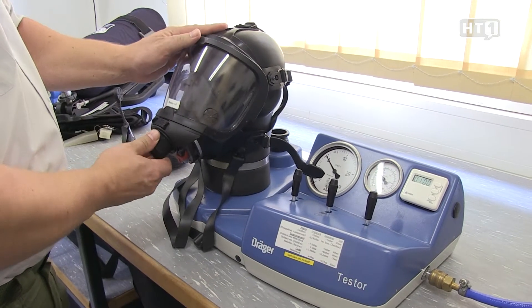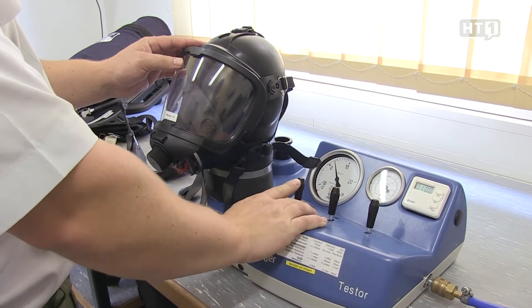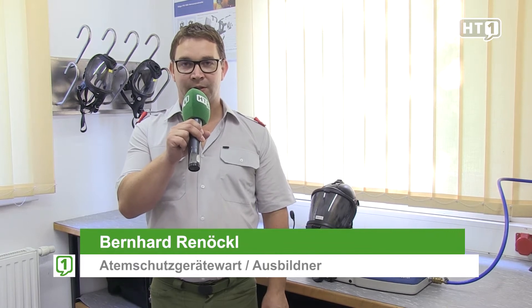We are here in the Atemschutzwerkstätte, where the devices must be inspected after every operation and training exercise. Atemschutzträger are deployed not only at fire operations but also when hazardous materials are released.